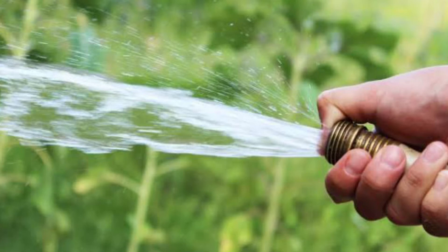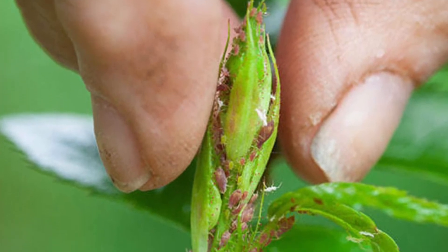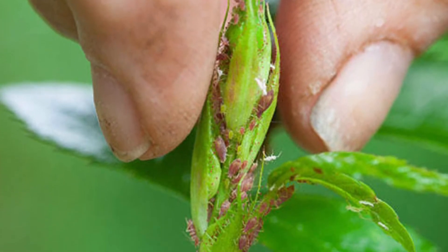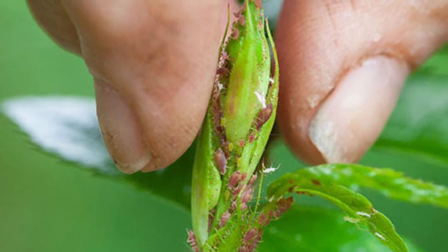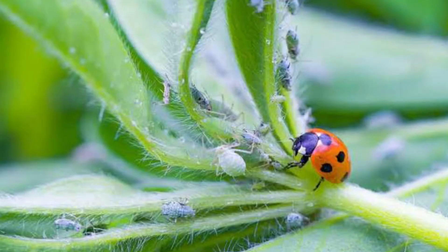Hand-squash small infestations — if you can spot them, squash them with your own fingers. Use biological control, which involves buying live predators to bring into the home or greenhouse to deal with aphid infestations. You can buy insects that will kill aphids in the greenhouse specifically to kill and manage them naturally.